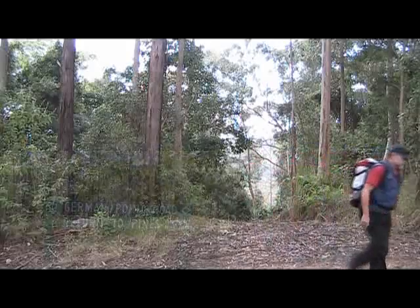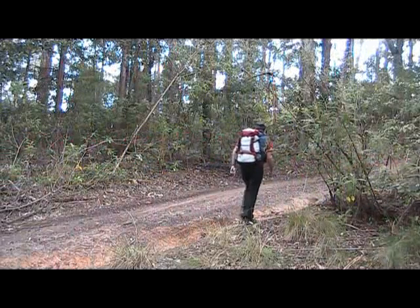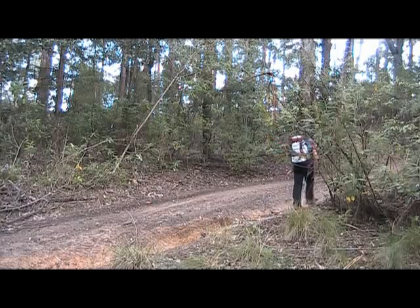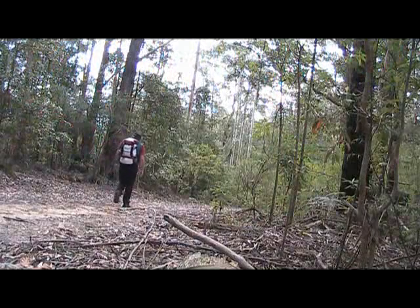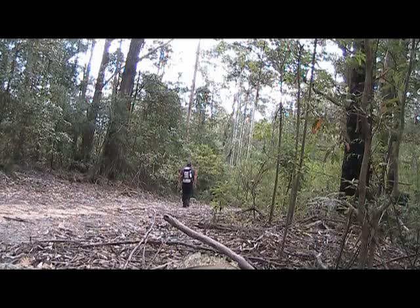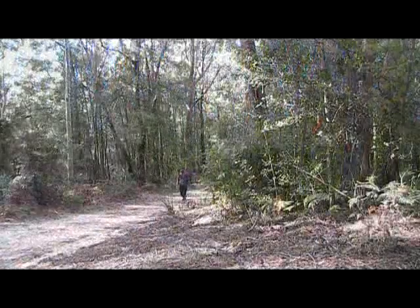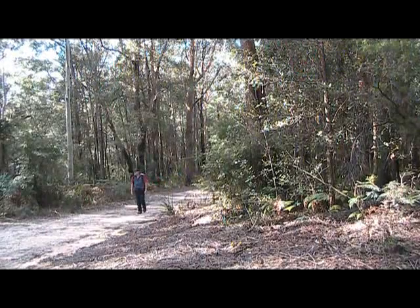From here we turn left on German Point Road. For the next two and a half kilometres we walk along the maintenance track. It's a very pleasant, relaxing walk. If you're very quiet you can hear and see quite a bit of wildlife.